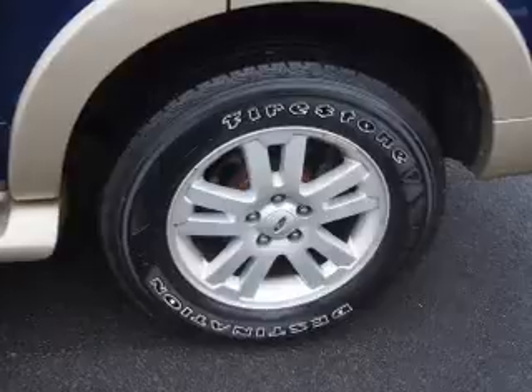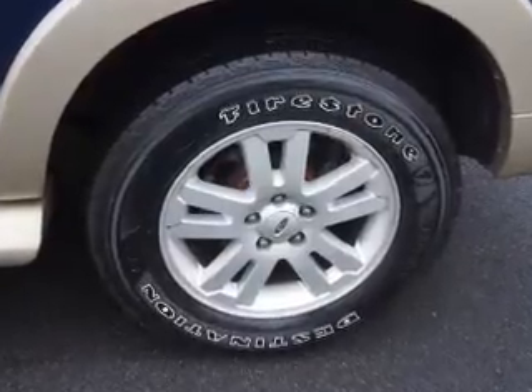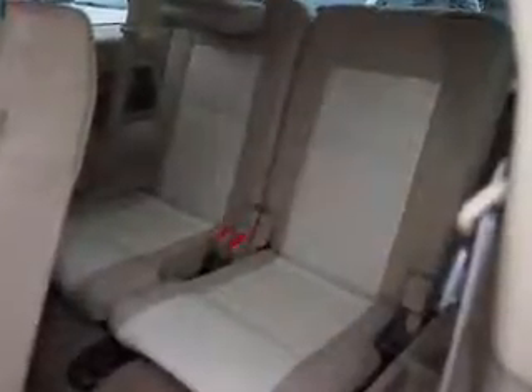Privacy glass. Inside you'll find front airbags, side airbags, an adjustable tilt steering wheel, power seats, cruise control, a trip computer, an MP3 player, power outlets, air conditioning, and power door locks.